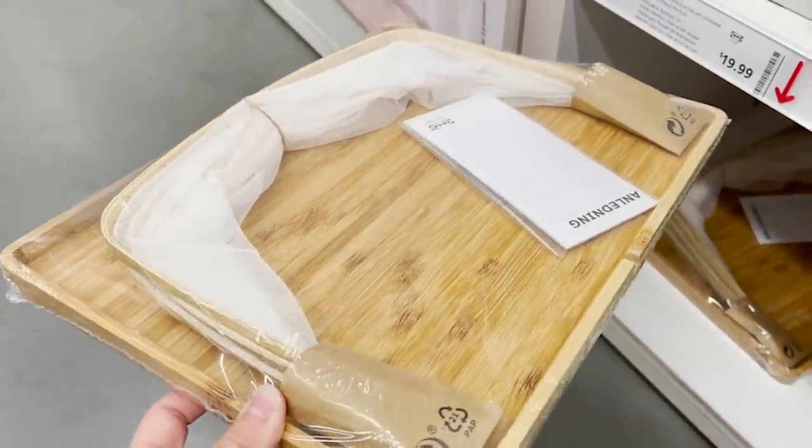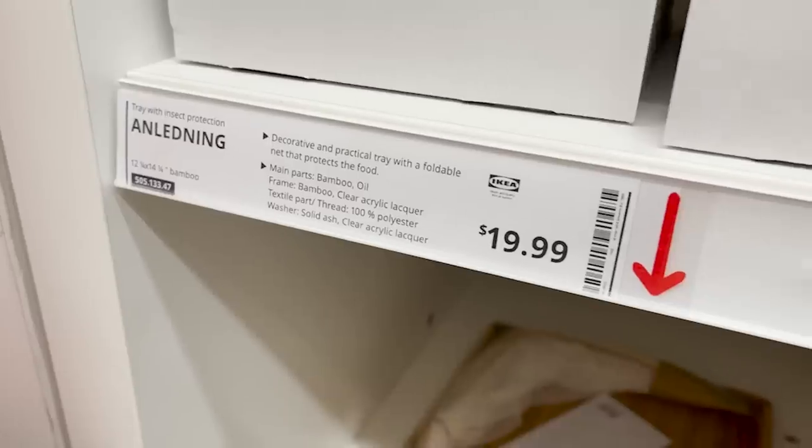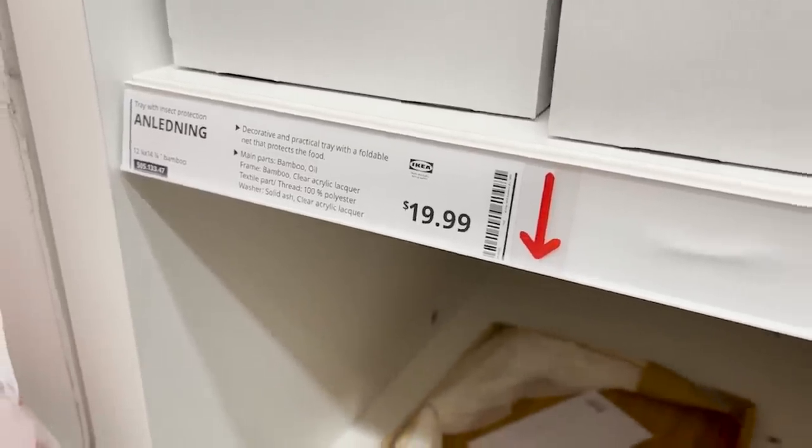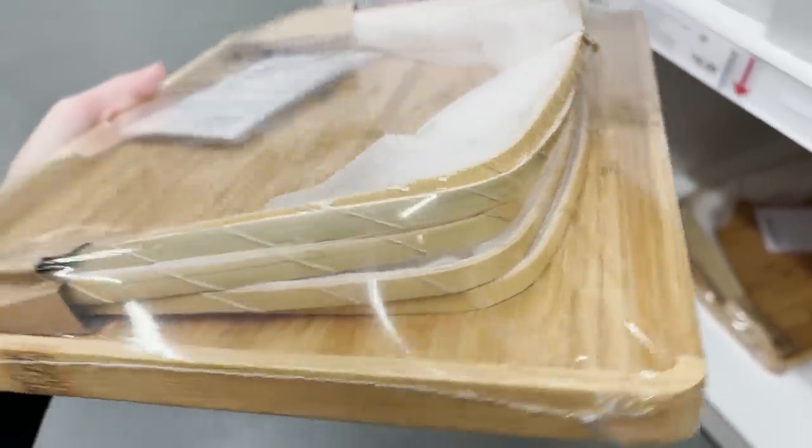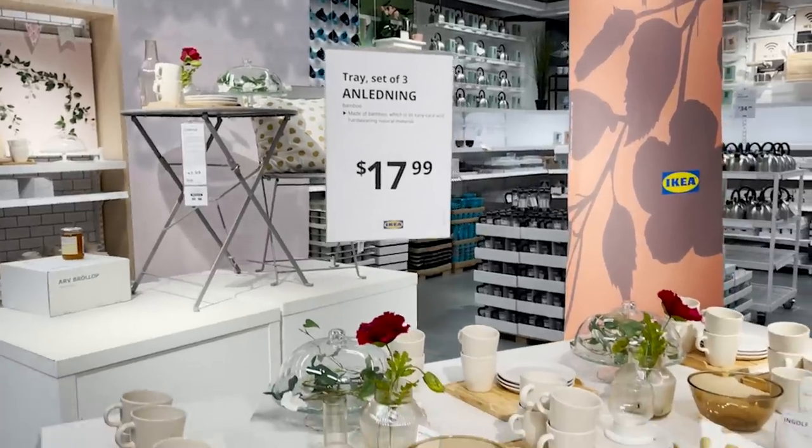These products are getting me so excited to do my patio makeover. These are little serving trays that actually have the bug tents built into them. So that keeps everything off of your food and they just look so summery.